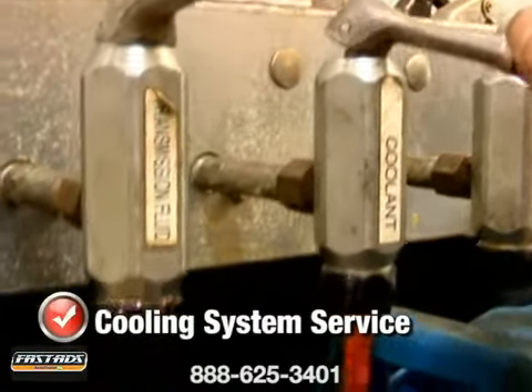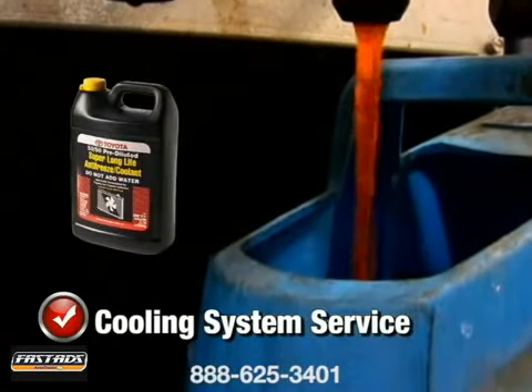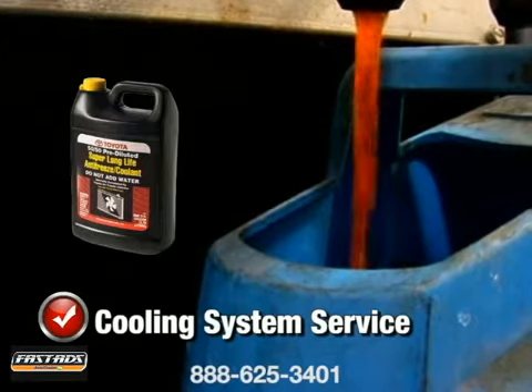With our cooling system service, we'll test, drain and refill your cooling system with the manufacturer's recommended coolant mixture for one incredibly low price.